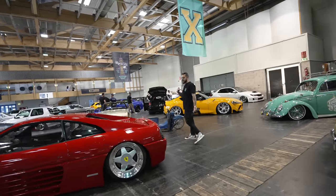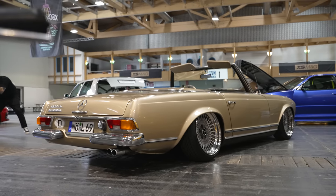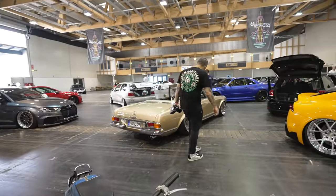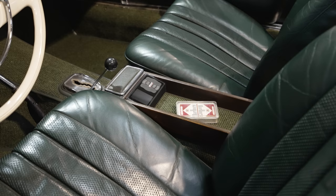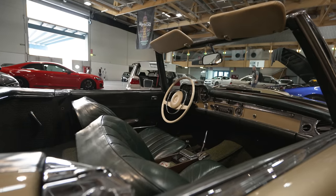And then check this out - Mercedes 280 SL convertible, again on Airlift Performance. How sick does this thing look? Looks like some custom three-piece wheels. Loving the turquoise interior. I spy an Airlift Performance controller once again. Badass car, man.